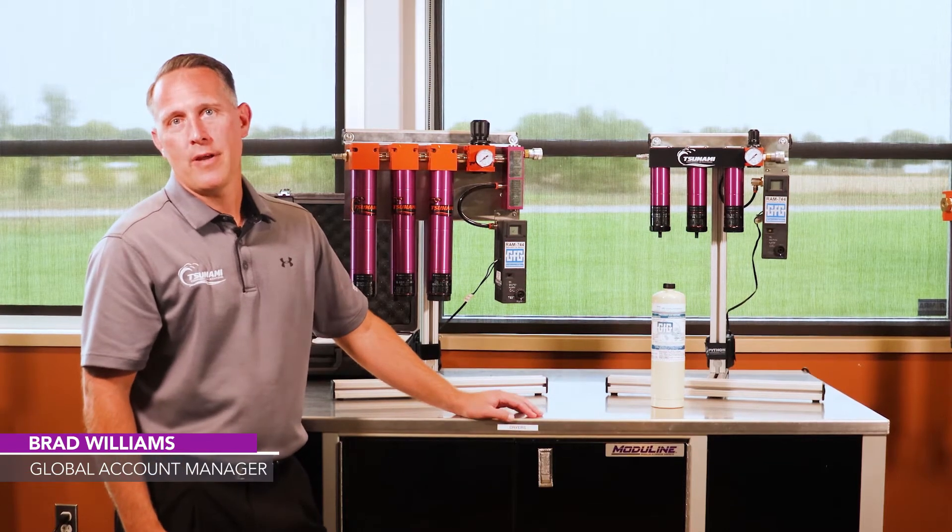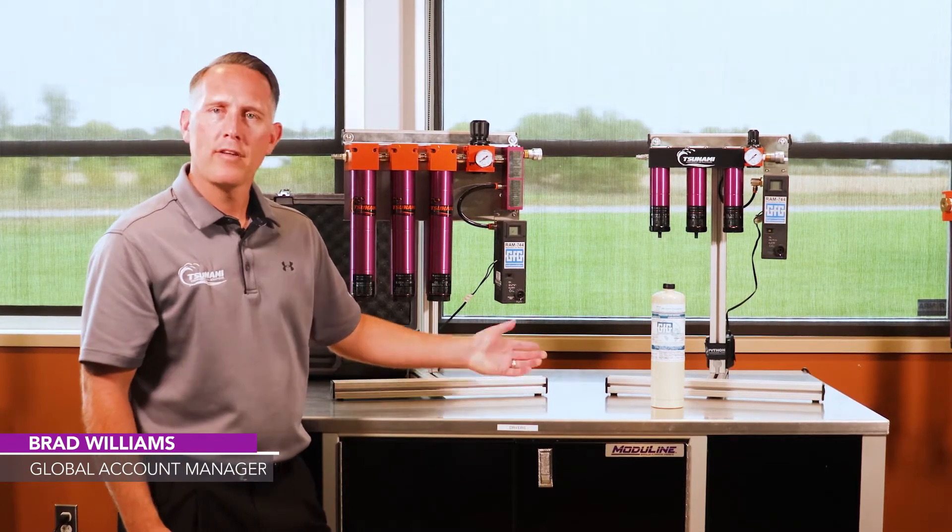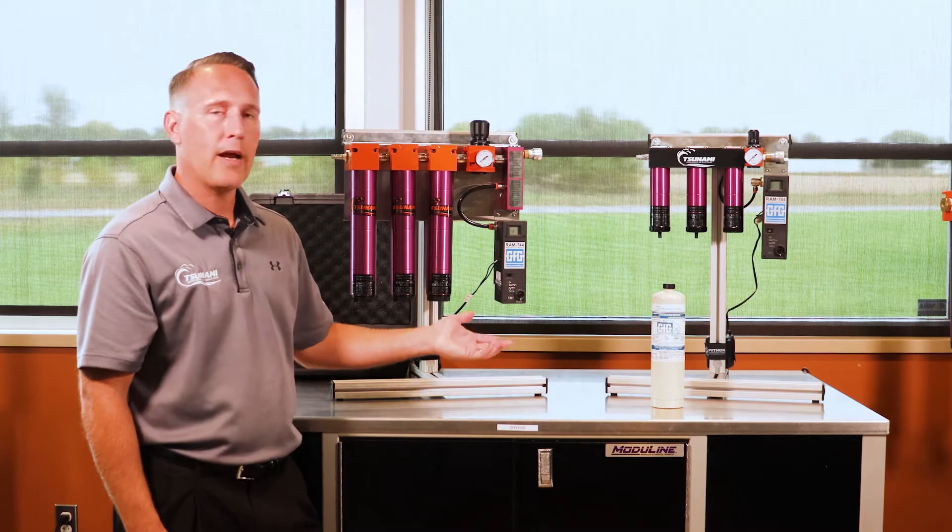Hello, Brad Williams with Tsunami Compressed Air Solutions. I wanted to talk to you today about our breathing air systems.